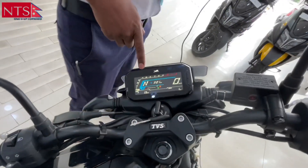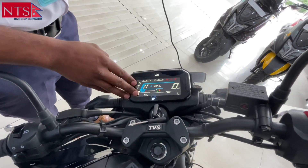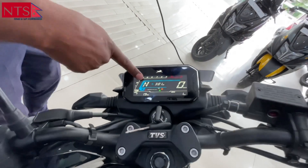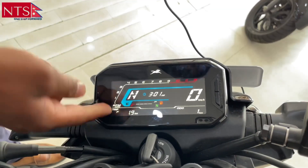It has an LED display plus a digital speedometer, gear indicator, and timing. There is fuel and fuel reserve — you can see the fuel reserve indicator.